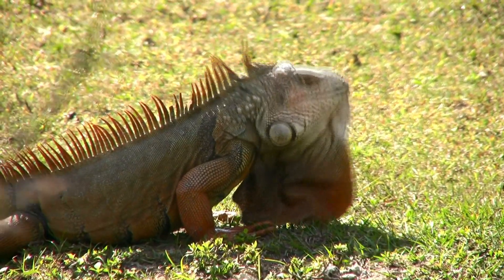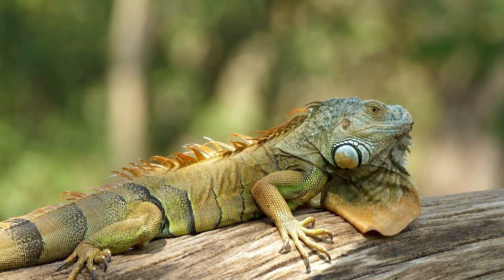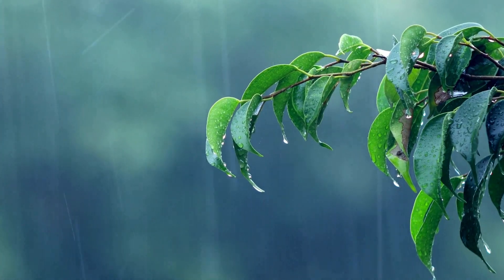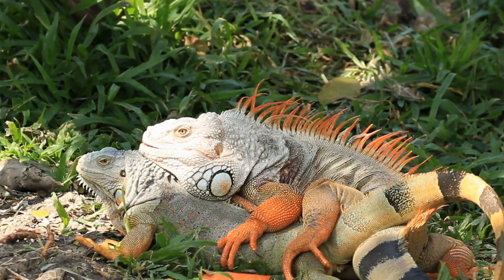And when it's time to get their groove on during mating season, they pull out all the stops. During the rainy season, male iguanas get a bit protective of their turf, and that's when mating pairs get together.